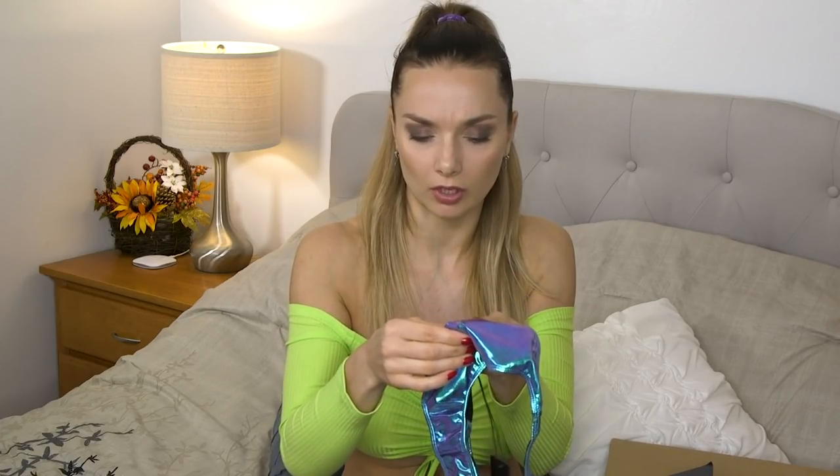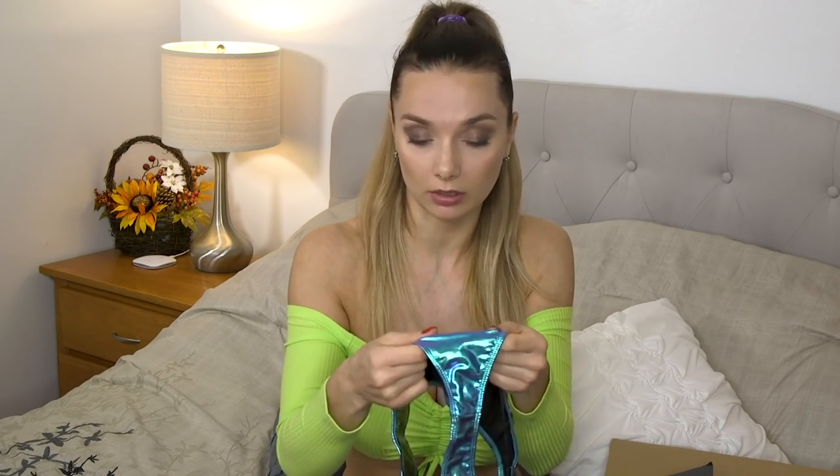So here, these panties — I actually ordered a bottom and top set. The top should look brown, but I didn't get it, so I hope my next package will include it. Anyway, I'll show you the panties. It's holographic — I don't know if you can see — it's a very nice texture. On the top there's a kind of rubber-like texture and it fits me pretty well.